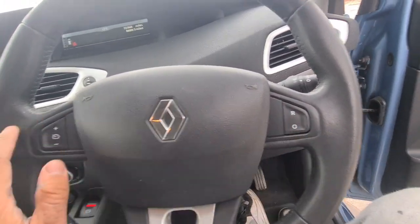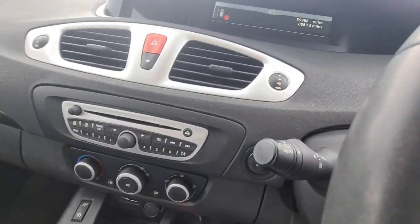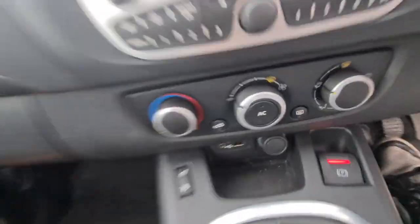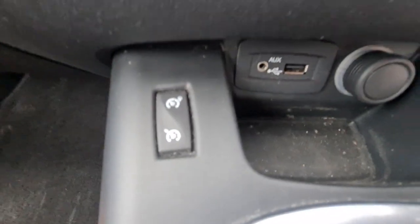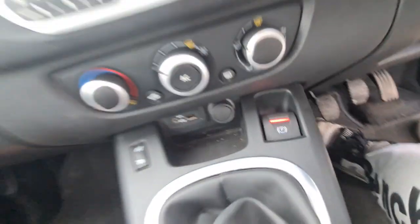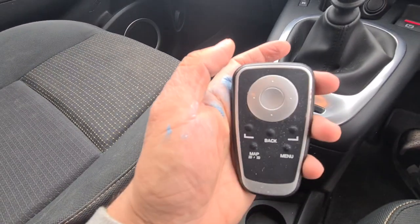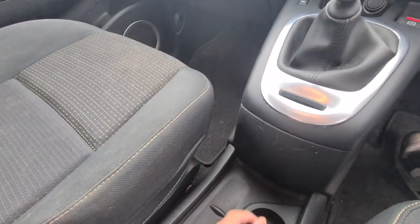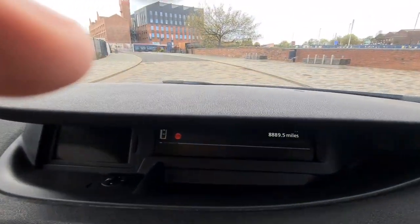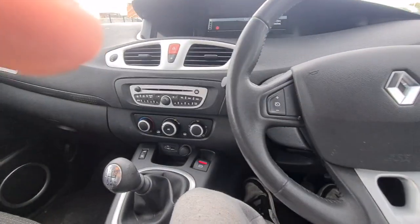Six-speed manual gearbox, multifunction steering wheel, cruise control, automatic headlights. There's your wipers. It's got AUX, USB, cruise control, speed limiter, and electric handbrake — lovely spec. It's also got a remote for the TomTom. It's only done 55,000 miles — very, very low mileage. Let's start it up.